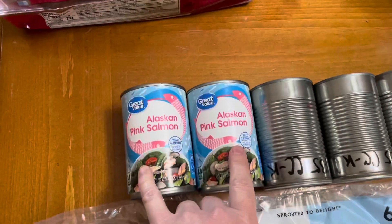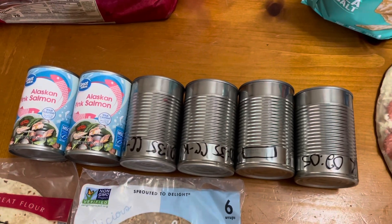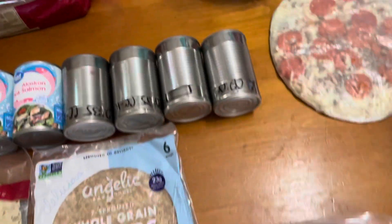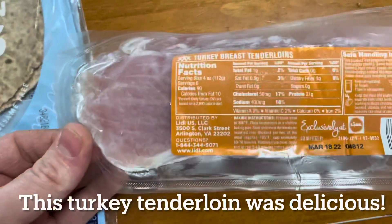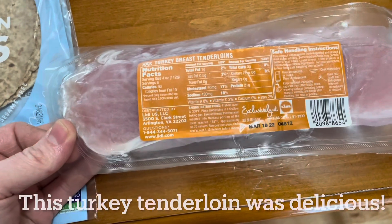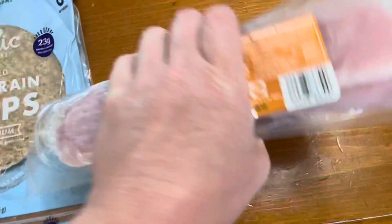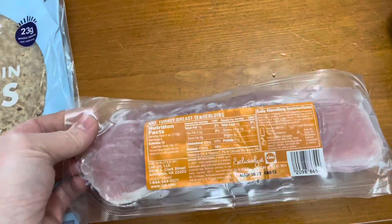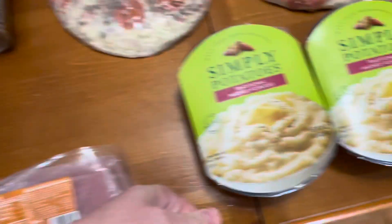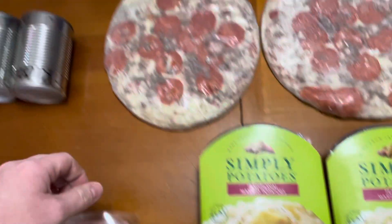Two cans of pink salmon, and then four unmarked cans — I will put on the bottom of the screen what these are. This doesn't have a weight on it, but it's a turkey breast tenderloin, two packages. These are frozen Simply Potatoes mashed potatoes.